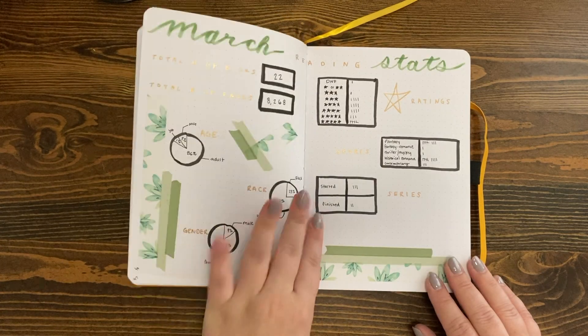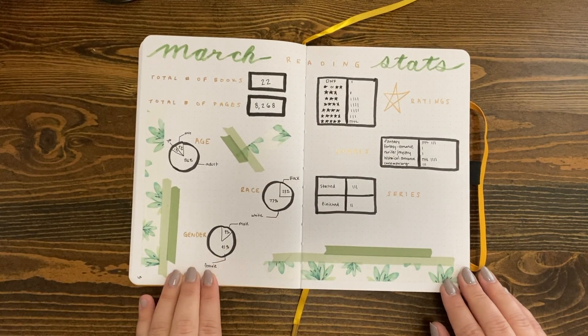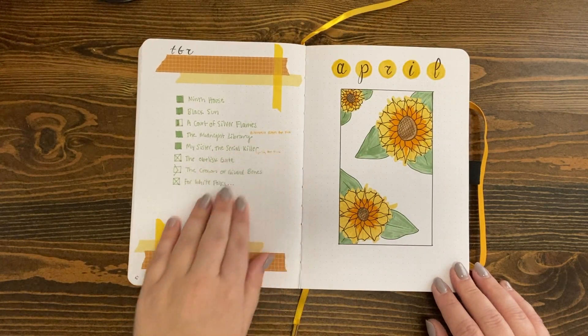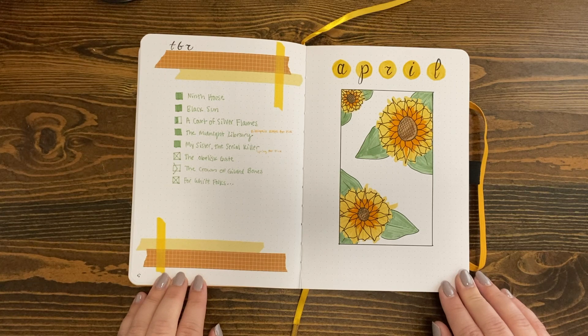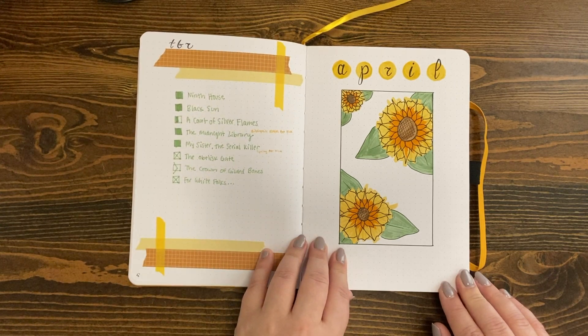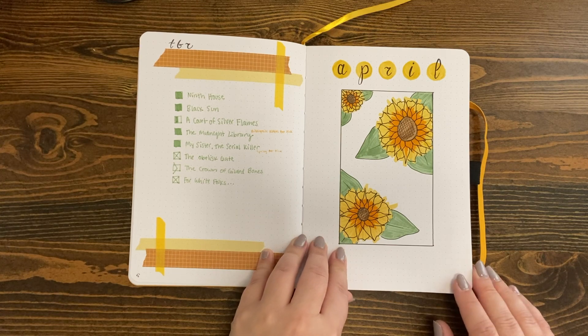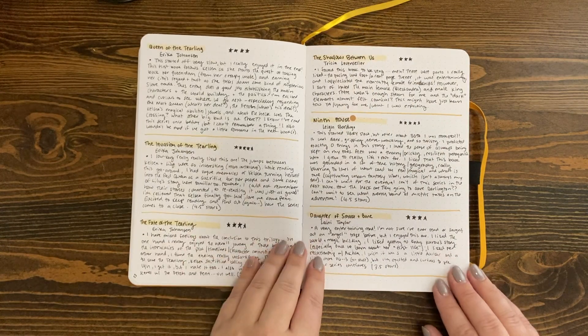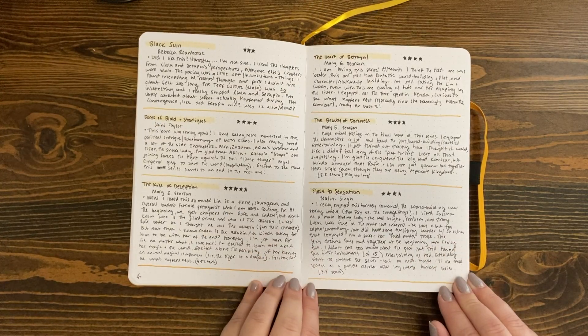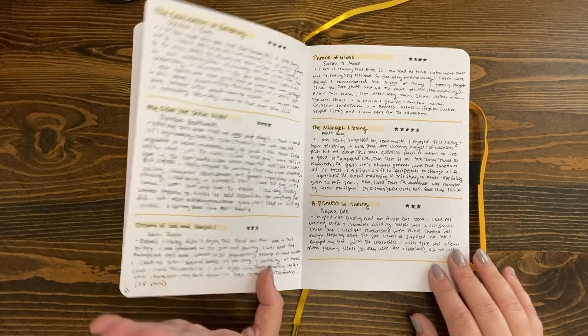I took this spread inspiration from Plant-Based Bride — I know she does stats pages like that, so that was fun to try. Here's my April spread. I took inspiration from so many content creators while making these spreads in 2021 — I'll try and list as many of them as I can in the description box. Just know so many of these were my attempts to be more artsy, so I didn't come up with a lot of ideas on my own.